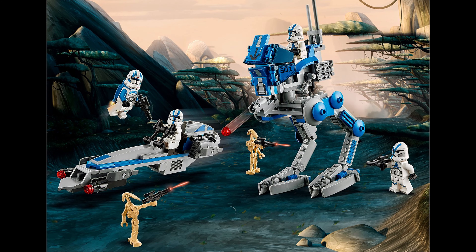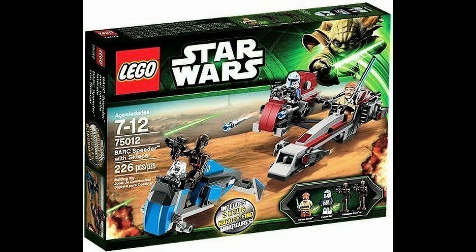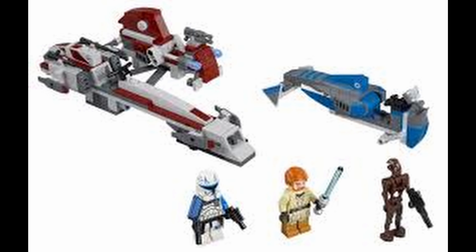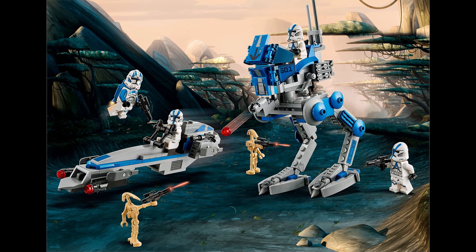The set comes with 2 amazing builds: a BARC speeder and an AT-RT. The BARC speeder looks really good — it reminds me of the BARC speeder from set 75012, BARC Speeder with Sidecar. That set retailed for $25, so the 501st battle pack costs just $5 more. It doesn't include a sidecar or a speeder for the droids, but it does come with a very nice AT-RT.